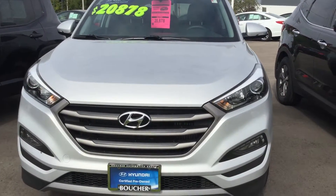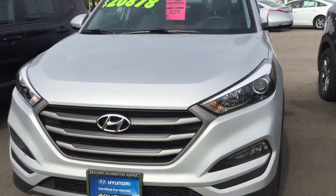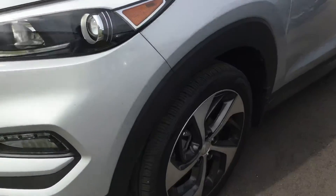This is a 2016 certified Fionn Hyundai Tucson Sport. It's an all-wheel drive vehicle with alloy wheels.